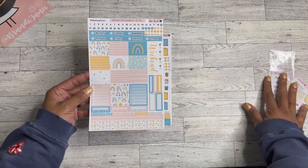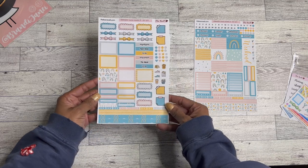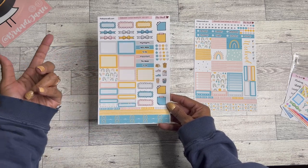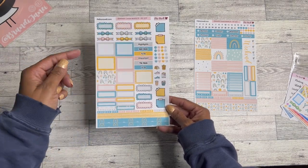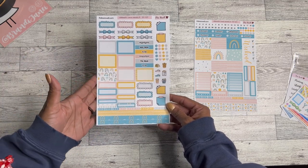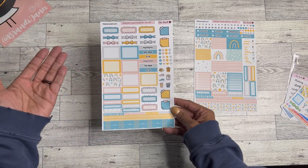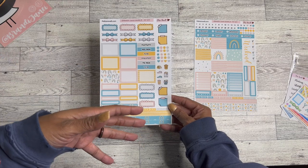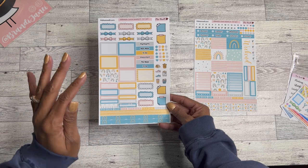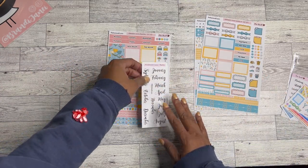This rainbow set is super cute and I cannot wait to use it in my planner. Then this is page B, and it comes with more full boxes, half boxes, bows — the bows are so cute, I love these little post-it note ones — and then your icons and some more washi. This is so, so super cute. I end up putting some in the weekly part of the Cousin and some in the daily part, so either way I love it.